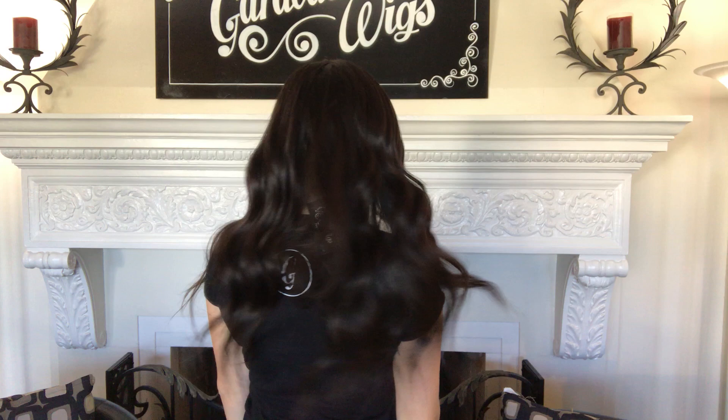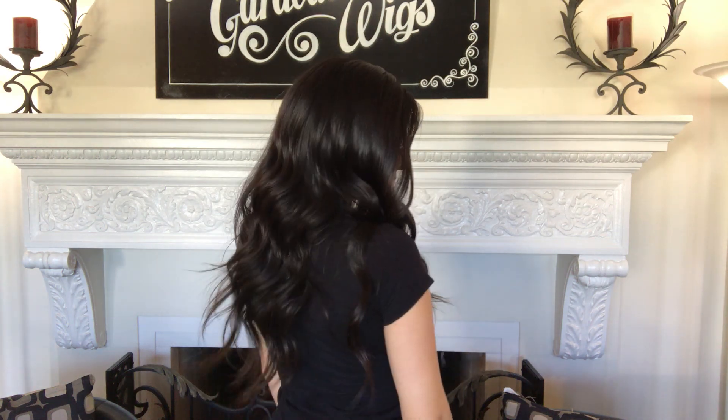Hey everybody, this is Hannah with Gardeaux Wigs. This wig is number 1963, and this is a full lace. This wig is a Virgin 1B, and it's a medium cap, 18 inches from the nape. What you see up close.